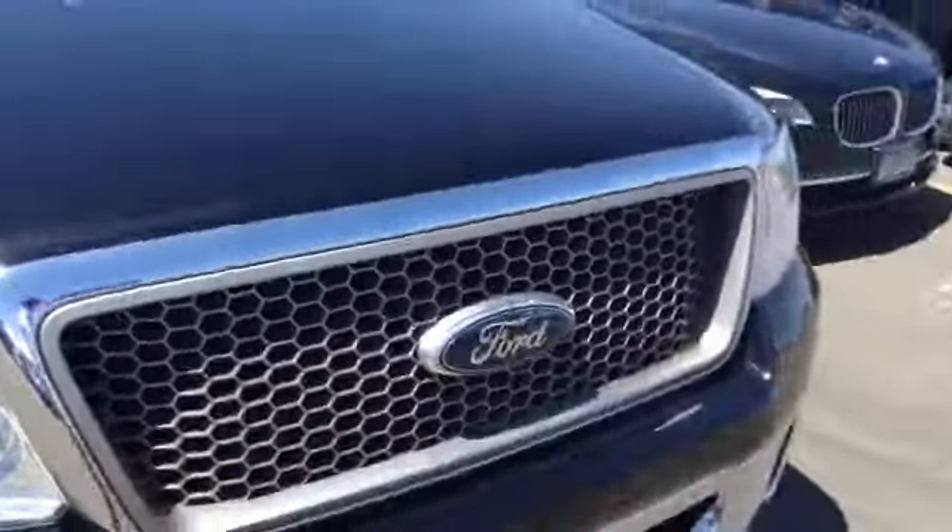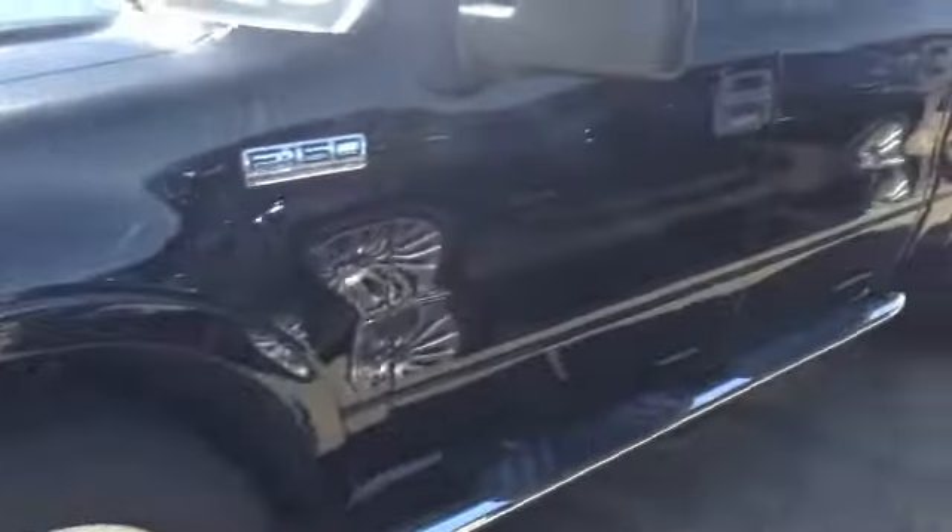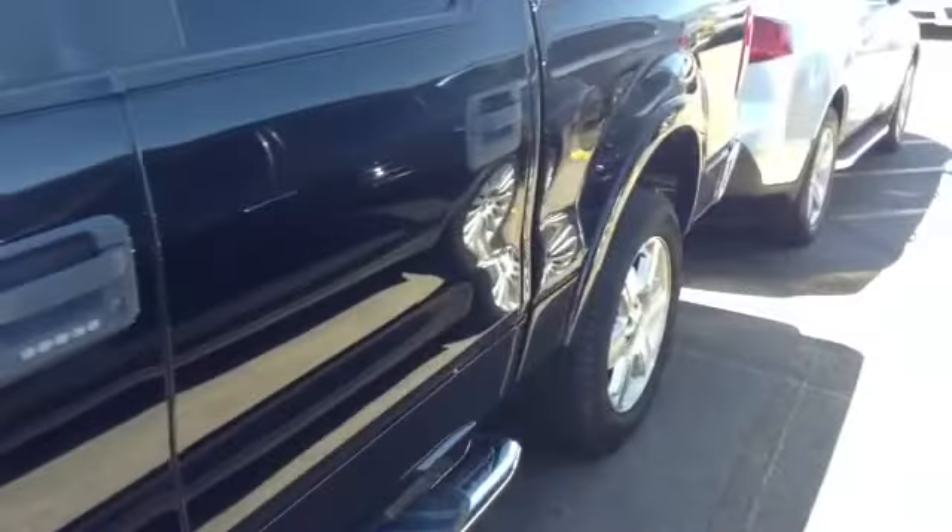I do not have the keys to get into the interior, but taking a peek in, all the leather and everything looks great. Not seeing any issues with this vehicle, so definitely a good looking vehicle.